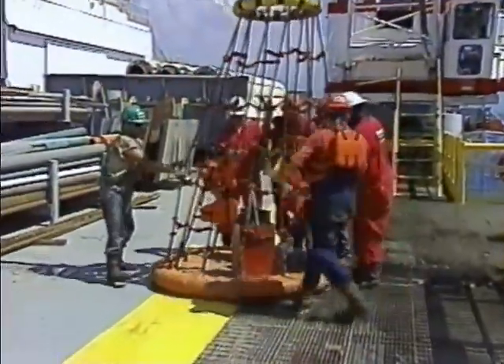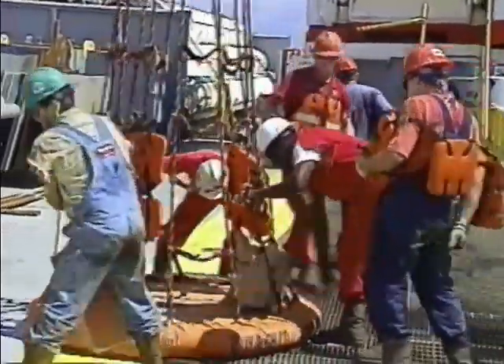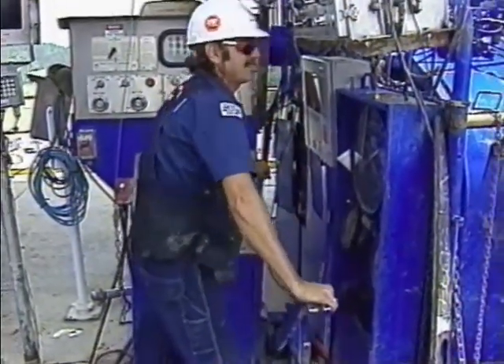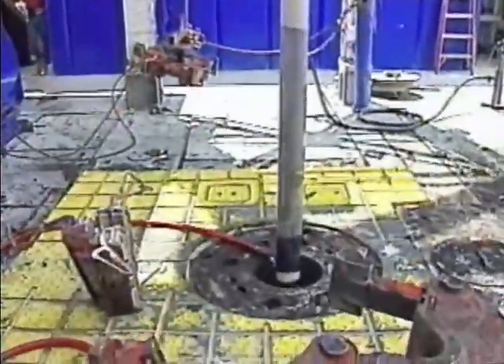Drilling a well can bring surprises. To keep people safe, emergency procedure drills are a part of every crew member's life.